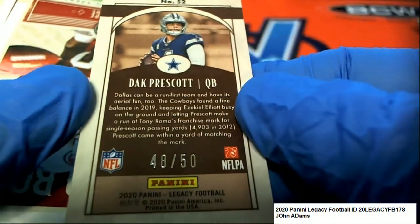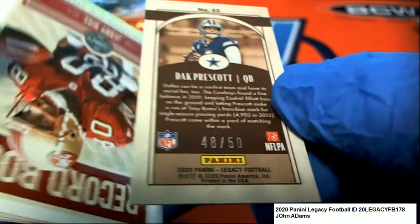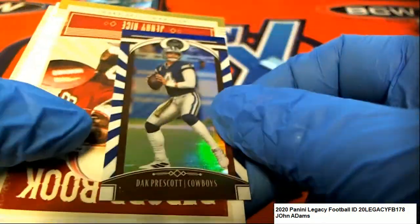And this is a Dak Prescott, 48 of 50. Nice Dak Prescott.